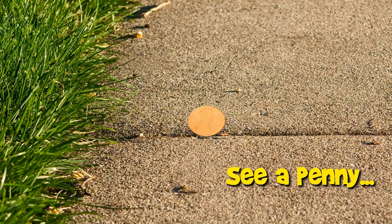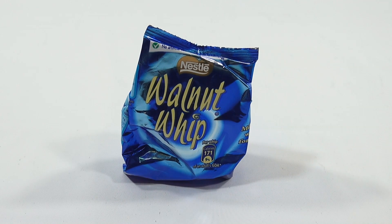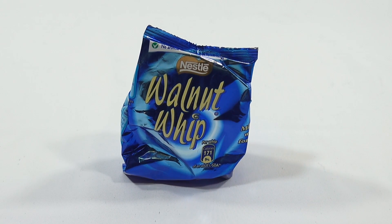You are now watching a Lucky Penny Shop product feature. Hey, it's Lucky Penny Shop and it's time for a Nestle Walnut Whip.